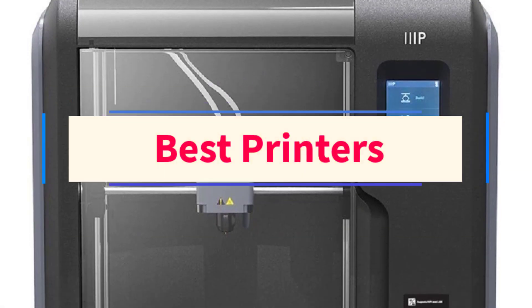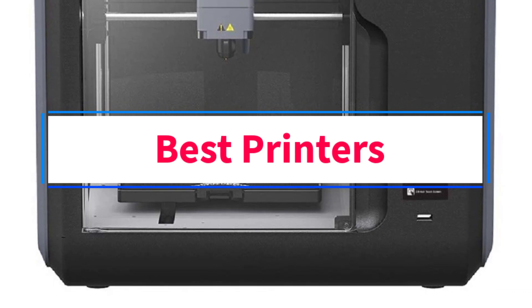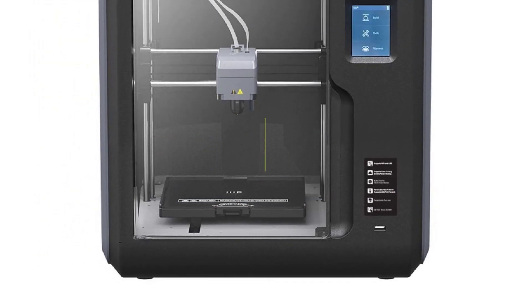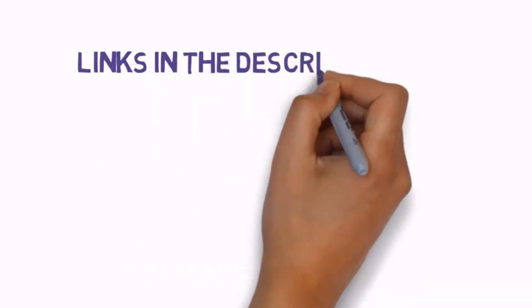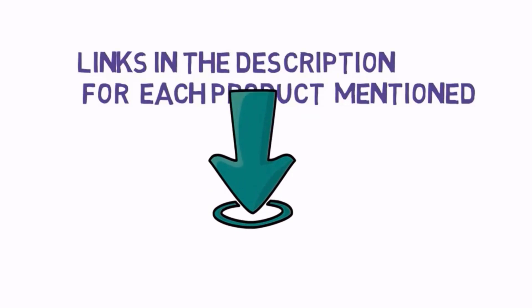Are you looking for the best printers? In this video, we will look at some of the three best printers on the market. Before we get started, we have included links in the description, so make sure you check those out to see which one is in your budget range.